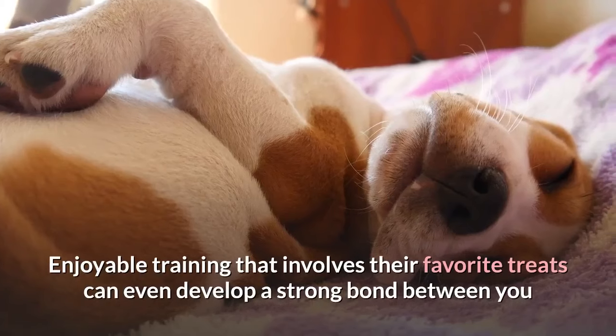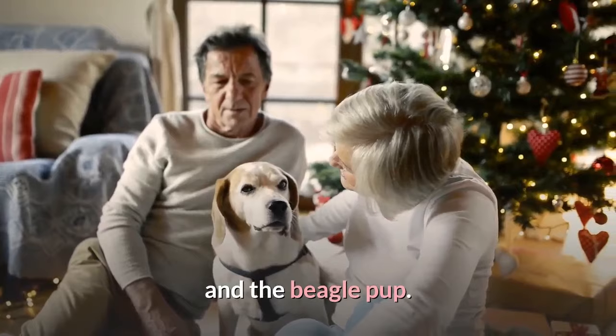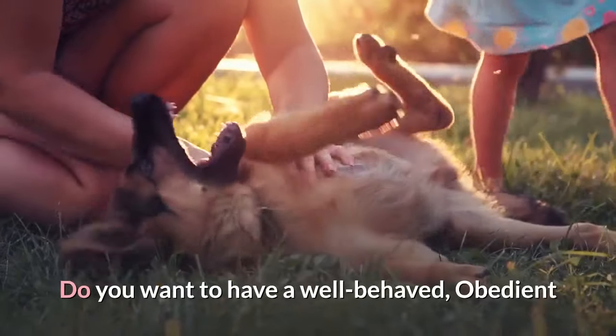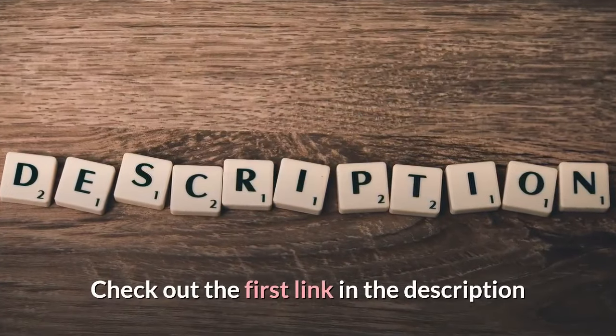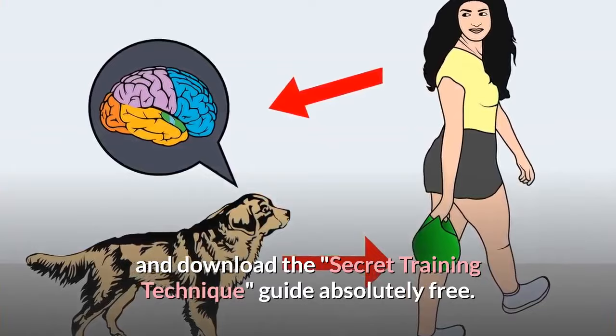Enjoyable training that involves their favorite treats can even develop a strong bond between you and the beagle pup. So now, you can use these techniques to speed up the training process. Do you want to have a well-behaved, obedient and calm pet dog without spending hours in training? Check out the first link in the description and download the Secret Training Technique Guide absolutely free.